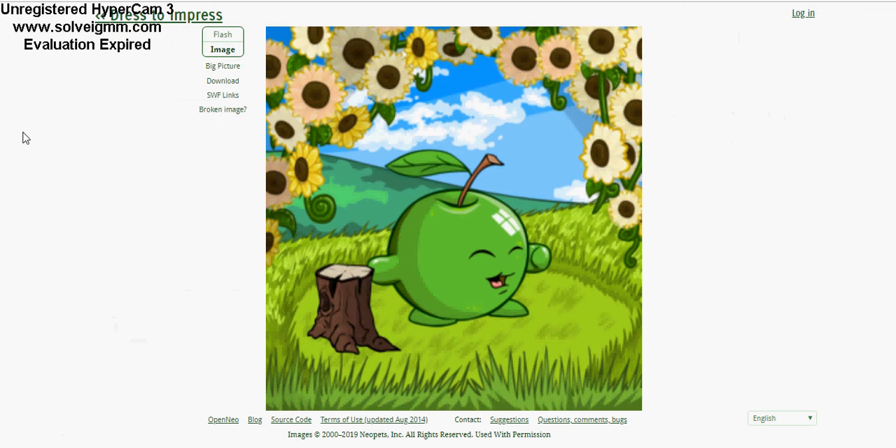We're gonna go ahead and make a big picture of this. Oh my, isn't that cute — what a happy looking little fellow! That's adorable. I'm also gonna screenshot that so I can save him and put him into a picture later. He's so cute.